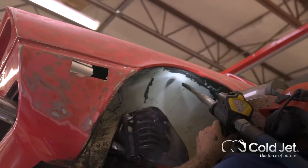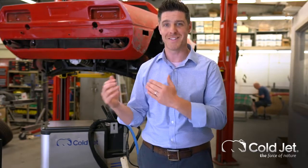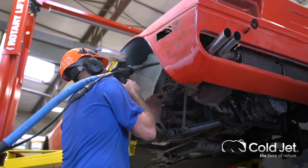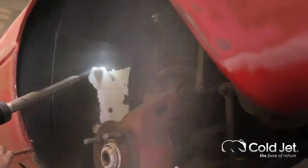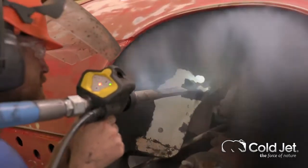The project we're working on today is actually removing an underbody coating that was put on this 1973 Maserati maybe 20 years ago. We're working with our partners here locally at this automotive shop to remove that and actually expose the original paint, which was a surprise color none of us were expecting.